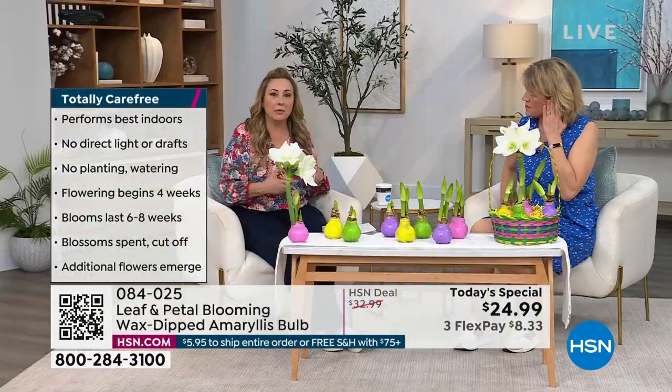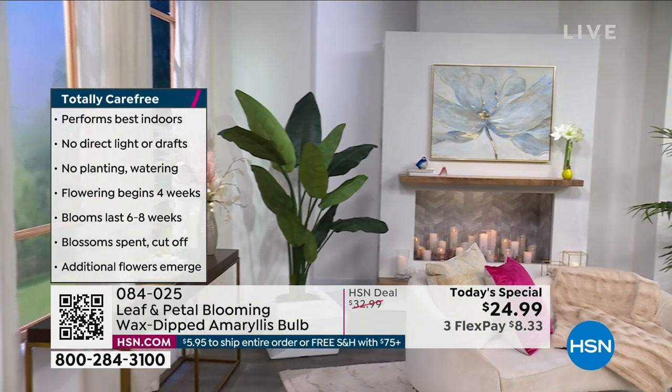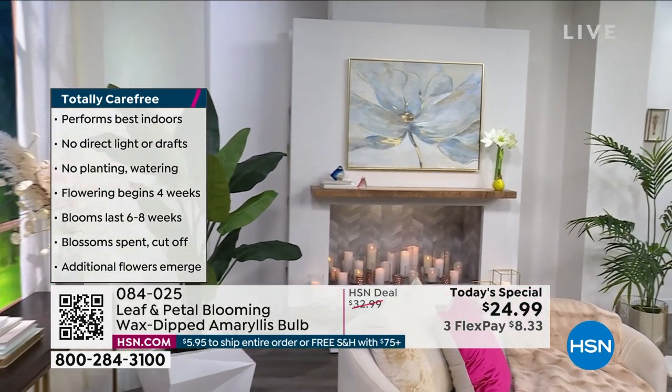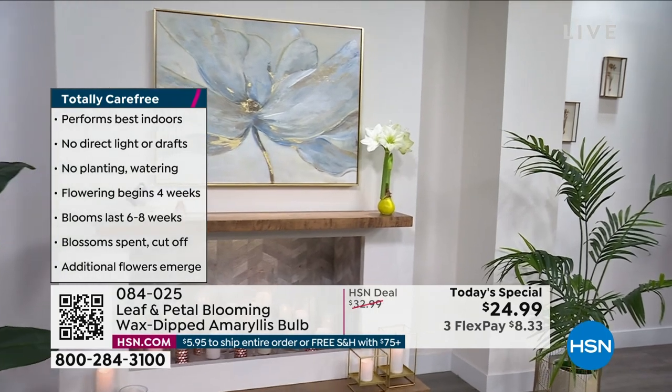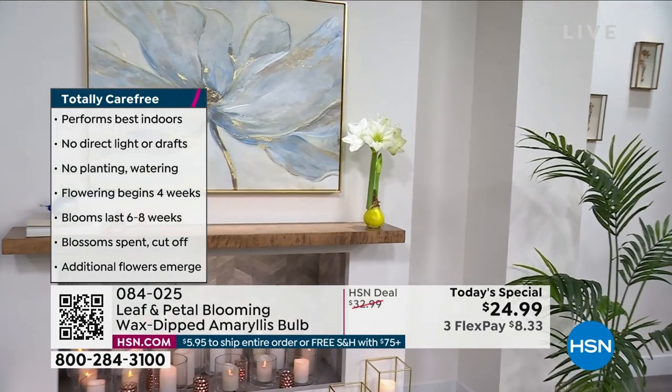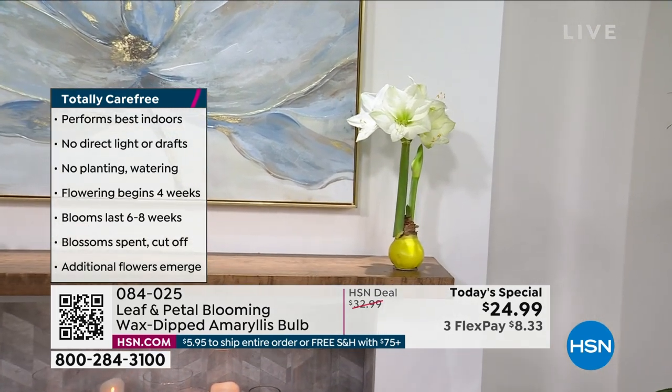At $24.99, these wax-dipped amaryllis bulbs are literally zero maintenance. Even if you have a regular house plant, you water it, you forget to water it, you go on vacation — with this there's literally no watering, there's nothing. It's no maintenance, no maintenance, no maintenance — it's easy.